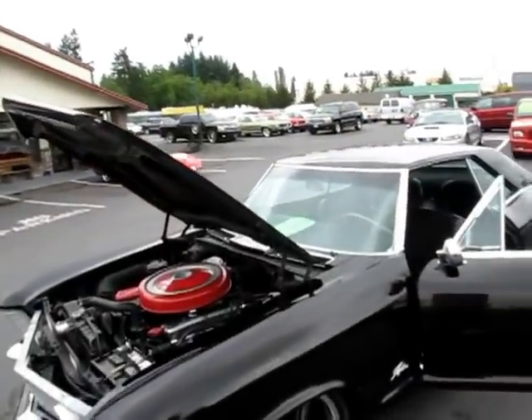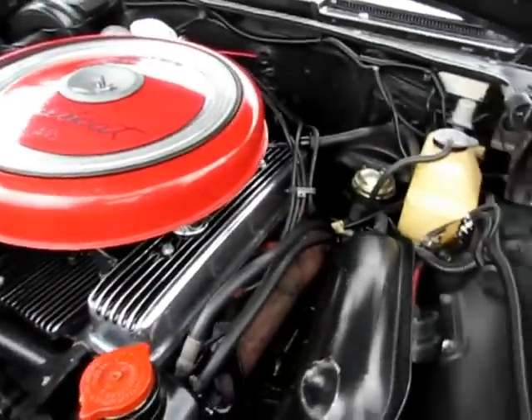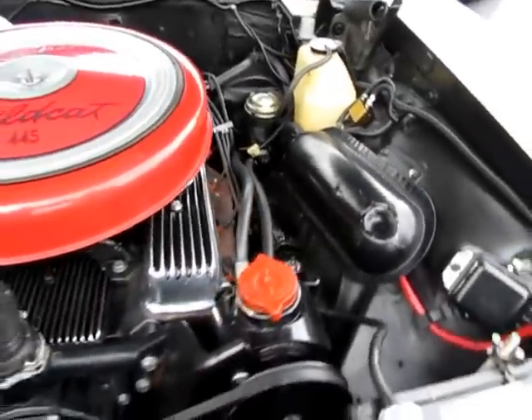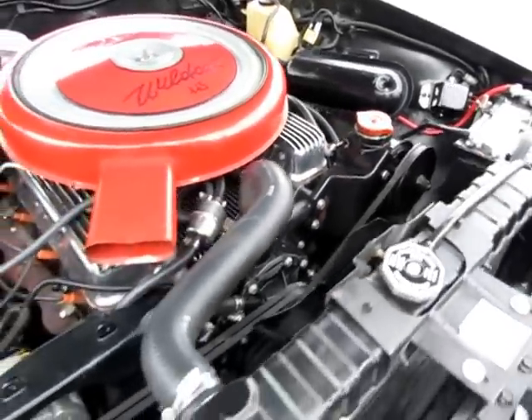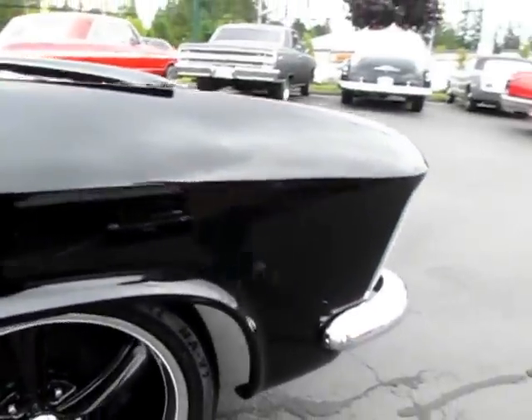These are beautiful cars. It's got a 401 nail head with less than a thousand miles on it. Nicely done fender valve covers and valley pan. Beautiful. This car's got beautiful base coat, clear coat, black paint.